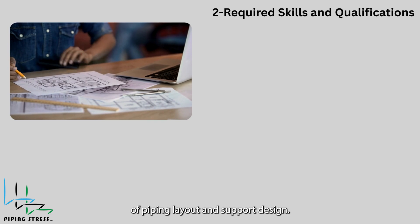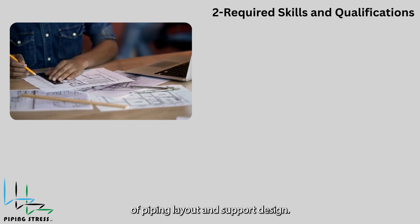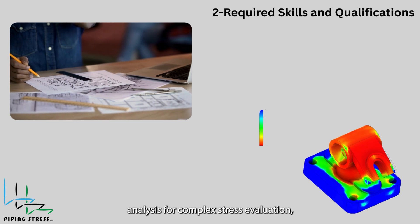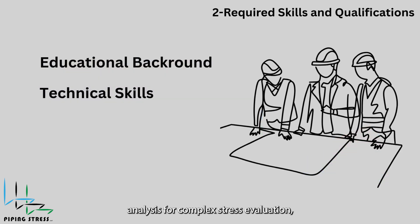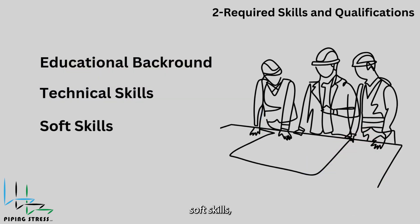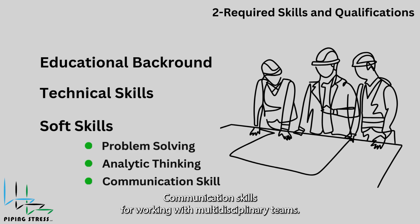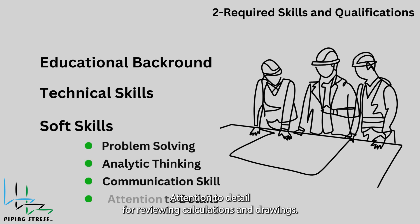Additional technical skills include knowledge of piping layout and support design, as well as a basic understanding of finite element analysis for complex stress evaluation.